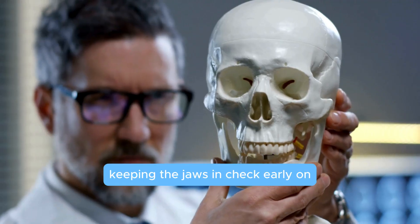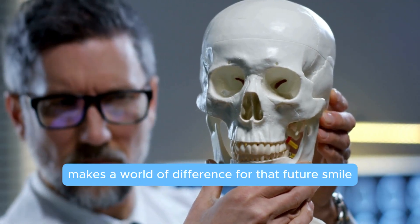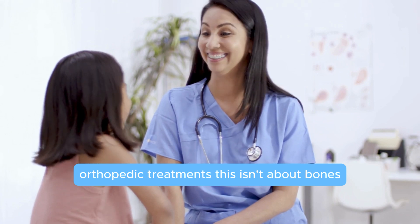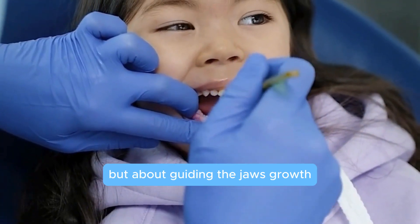Keeping the jaws in check early on makes a world of difference for that future smile. Now let's talk about a treatment that works great in kids: orthopedic treatments. This isn't about bones, but about guiding the jaw's growth using fixed or removable devices — it's kind of like training wheels for the jaw.